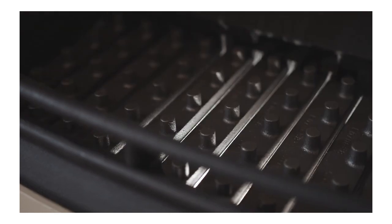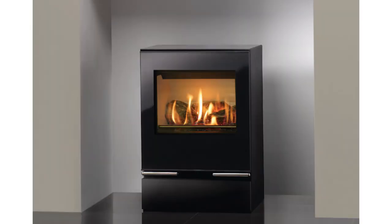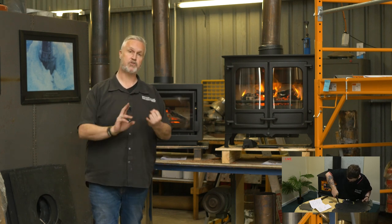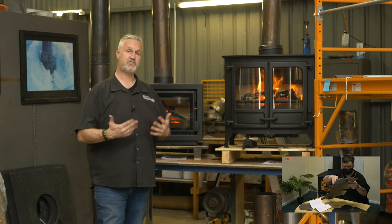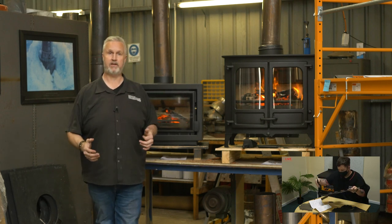In England and Europe in particular, rear flue wood heaters are quite an iconic look — so you don't have an ugly flue going out through your roof. This particular model, like most Charnwood products, is available with a top flue or a rear flue. They're also available standard with outside air, so for a new home build or a passive house, you have a wood heater which is perfect for that scenario.